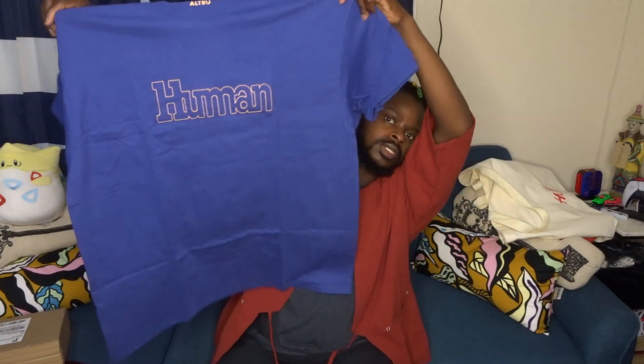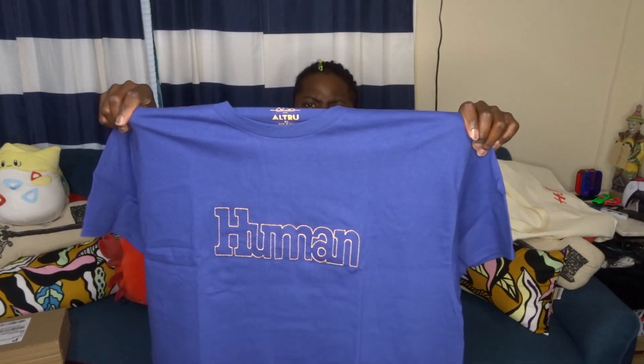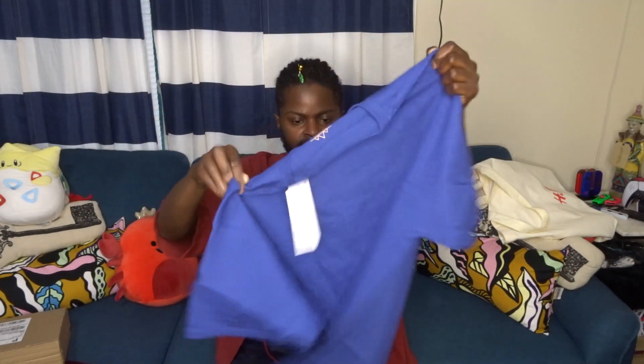This shirt is from Urban Outfitters — it's Altru brand with 'human' stitched on the front. Really simple but cool. I sized up to an extra large in case it shrinks and also because I want that baggy look all around to be cohesive with the pants I'm pairing it with.